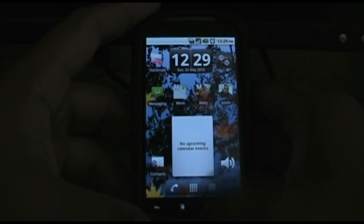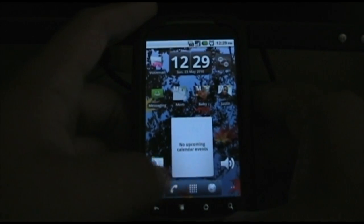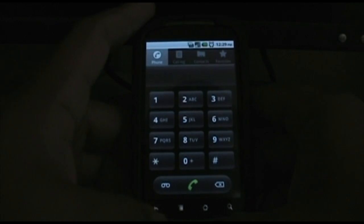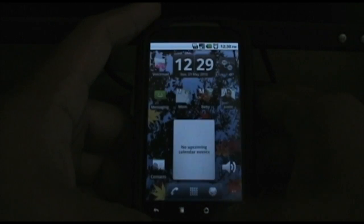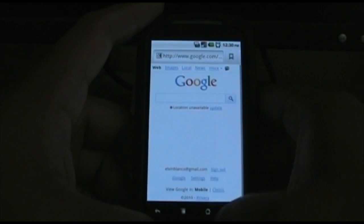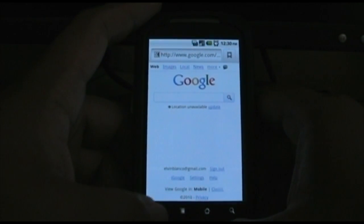Right here they put a little bar so you can do your dialing and whatnot. And your regular menu, and then they added the browser to the bar. So that's pretty cool.